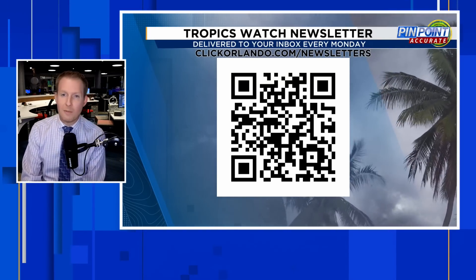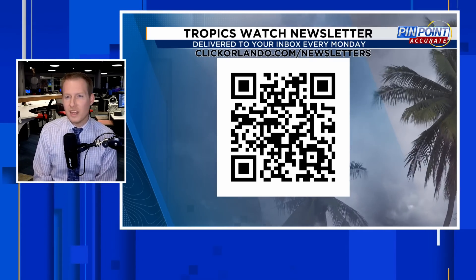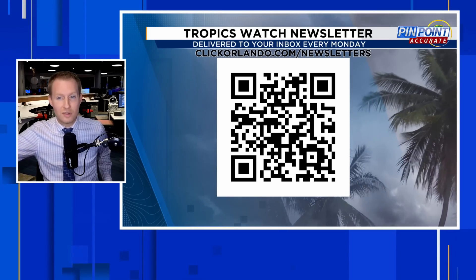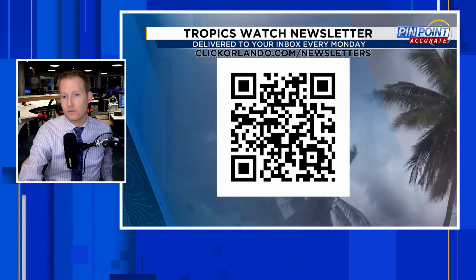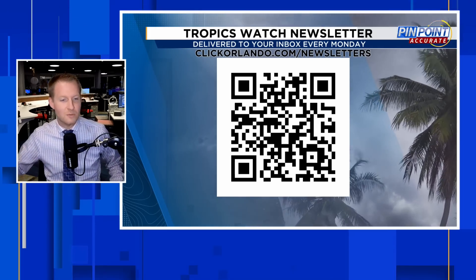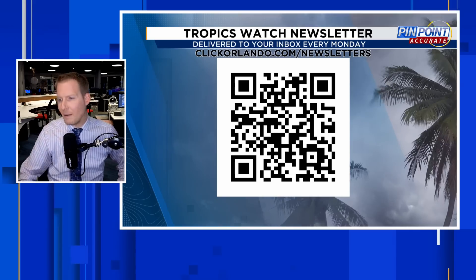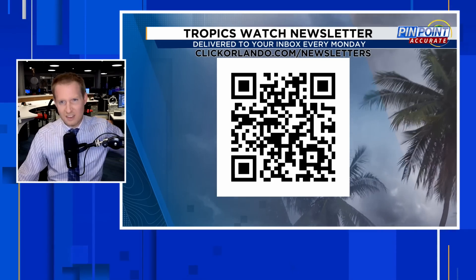Before we talk about the second area toward the Bay of Campeche with the Central American gyre and the Caribbean, I wanted to highlight another way to stay updated on the tropics — my Tropics Watch newsletter. I visit your inbox every Monday, and if there's something noteworthy, just head to clickorlando.com/newsletters or scan the QR code on your screen. We talk about the tropics, dispel hype and misinformation. It's a free sign-up. Tropics Watch Live is every Monday at 11 o'clock in the morning.